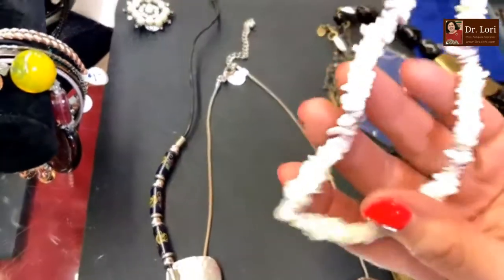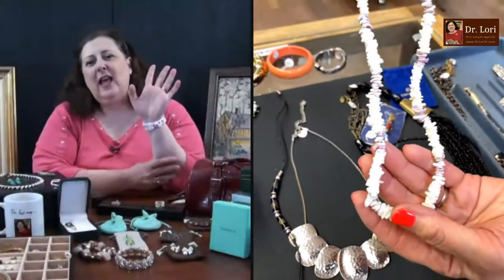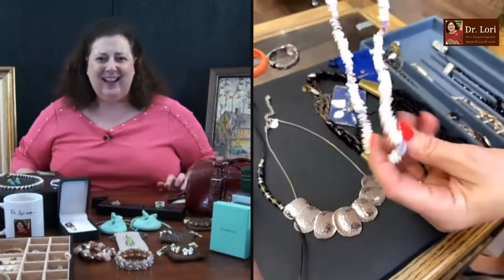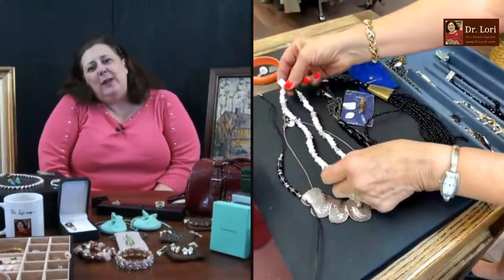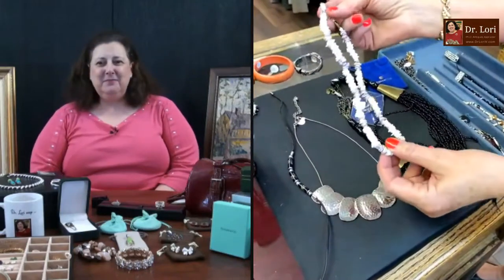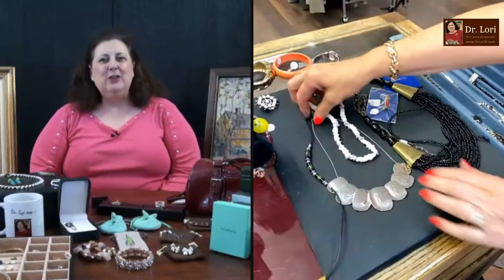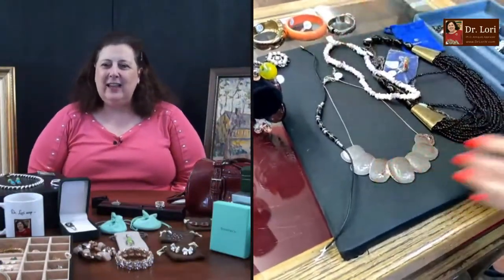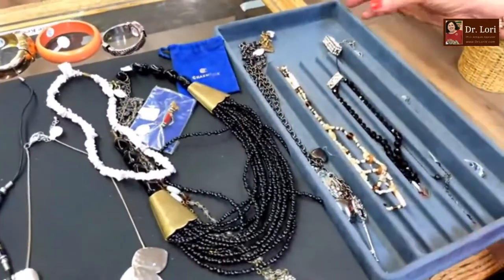Yes, puka shells — very popular in Hawaii. I remember my days as a lifeguard; I had a string of puka shells. Everybody had those in the 80s. Very nice. Are those $20? No — eight dollars. Oh, eight dollars — definitely worth it. Those are really nice.